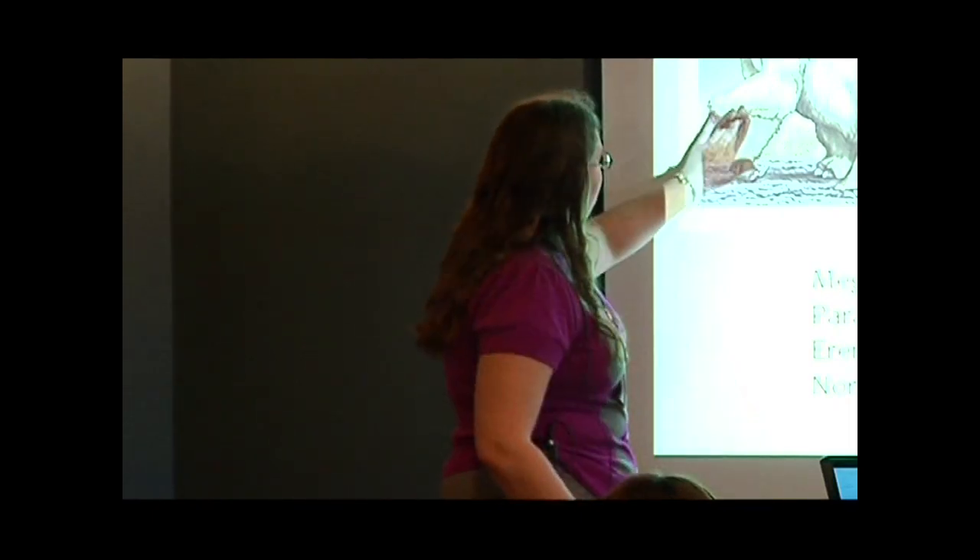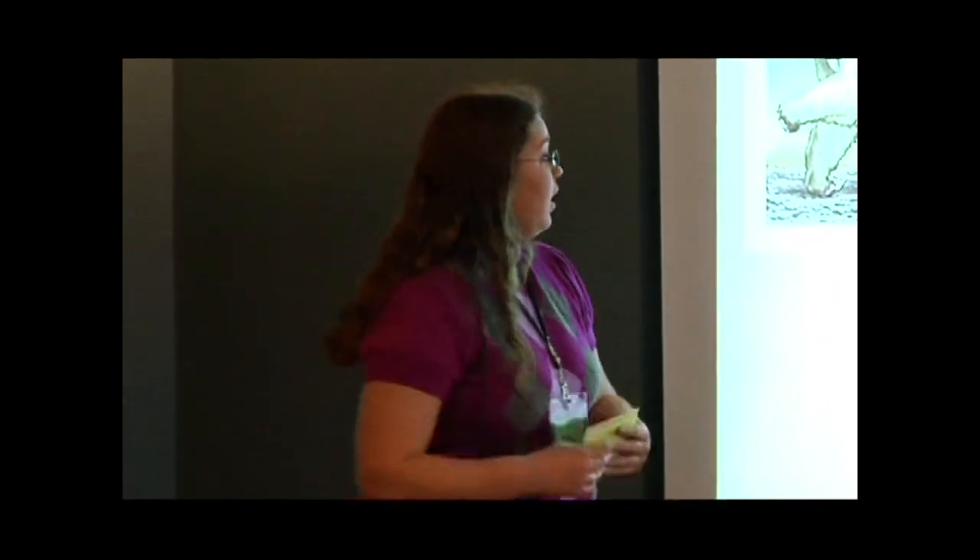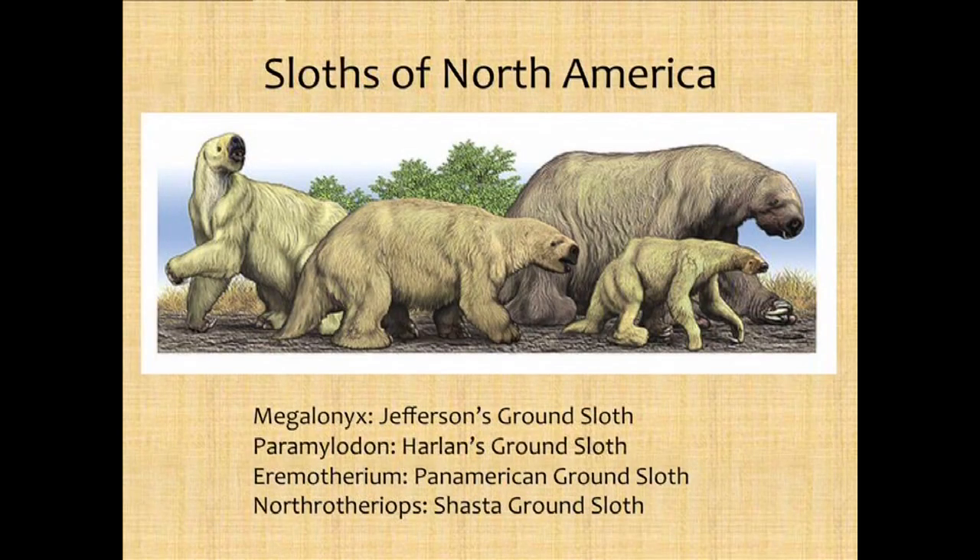Sloths ranged all over. These are the four kinds of sloths that we find in North America. This is our sloth, megalonyx — the big claw. There are several other kinds as well: the paramilodon, the Harlan's ground sloth, which is a little stockier and tended to live in drier places; the Shasta ground sloth, which we have a lot more of in places like the La Brea Tar Pits; and then the really big one, the Eremotherium of Florida.